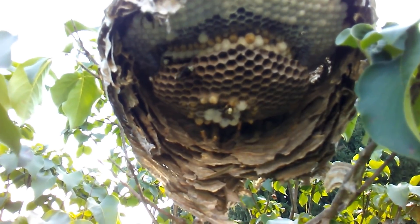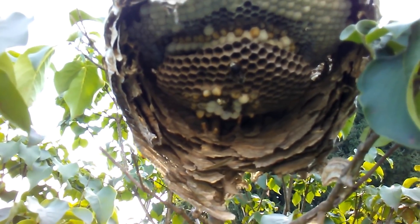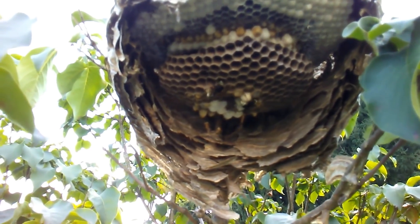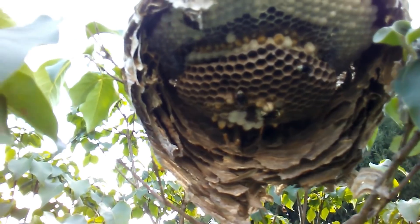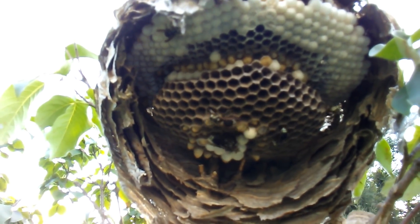They share food. Workers come back and they transfer food from each other's mandibles — that just happened a couple seconds ago. They chew it up some more and then they feed it to the larvae, as you can see there.